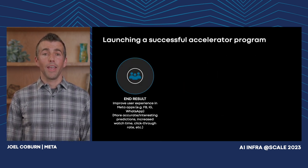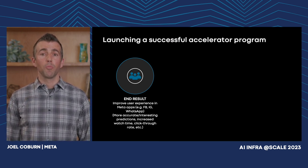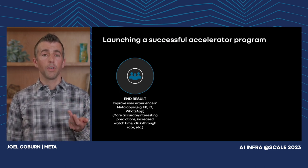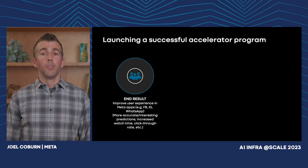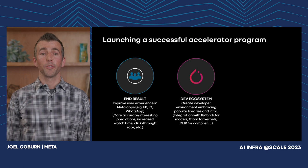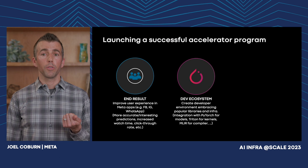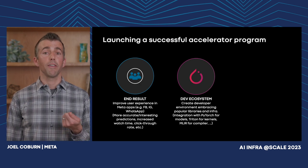The goal of MTIA is to improve user experience in Meta applications — providing more accurate and interesting predictions, increased watch time, higher click-through rates — all things that improve the user experience and are driven by better capabilities in AI. We do this by providing better developer efficiency and better TCO over existing solutions. Developer efficiency means we can lower the effort to enable new models, write new kernels, and optimize performance so we can get models into production quickly and with high efficiency.